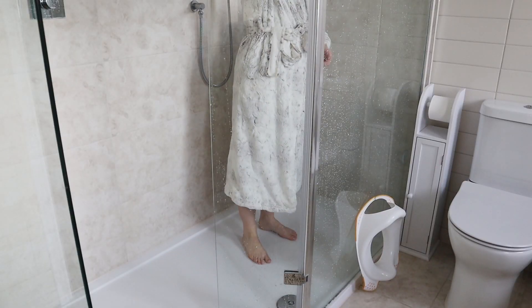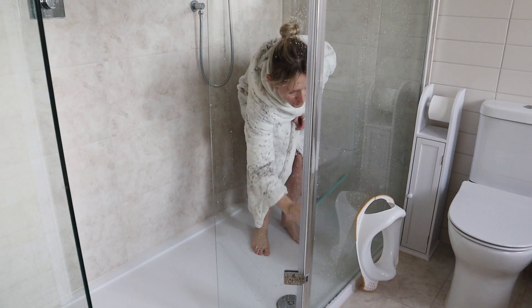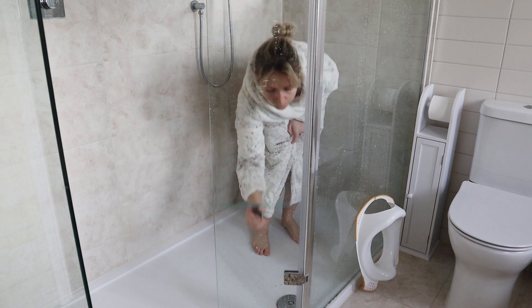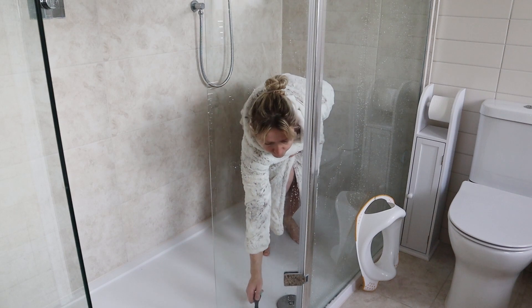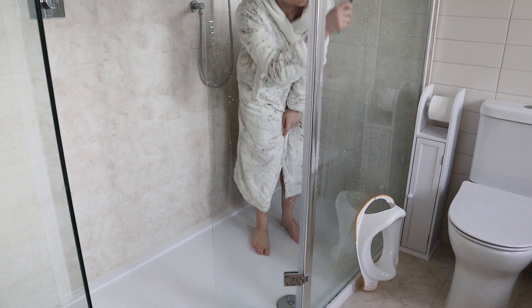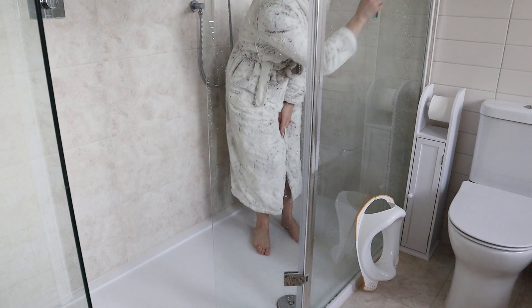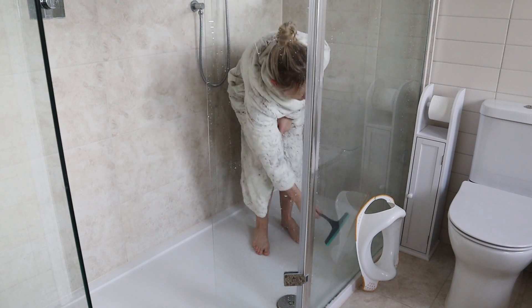Hack number one: you can actually clean the shower whilst you're in the shower. One way is to have a squeegee in the shower so you can clean the glass once you finish showering — that's what we do all the time. The whole family gets involved, and instead of having water stains we no longer have them because we use the squeegee.